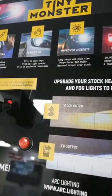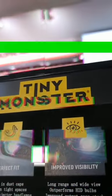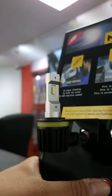These bulbs make for a very easy install with no hyper flashing, no bulb out error, and no hot resistor needed. They're also the perfect fit — fitting in the dust caps, tight spaces, and projector headlights.